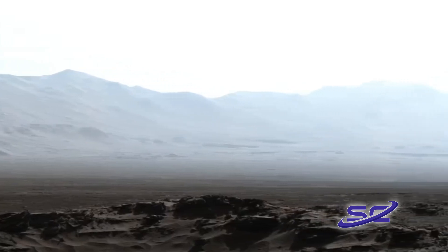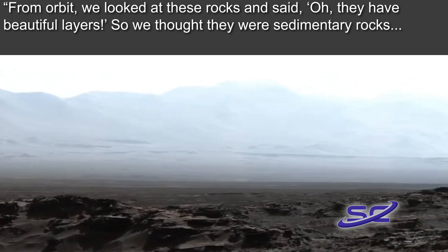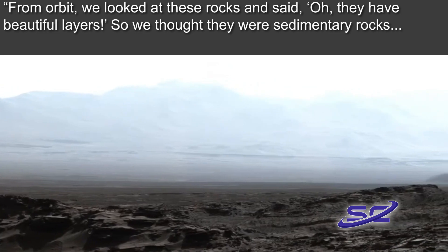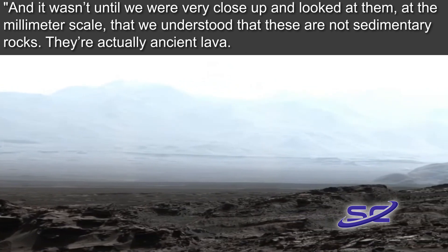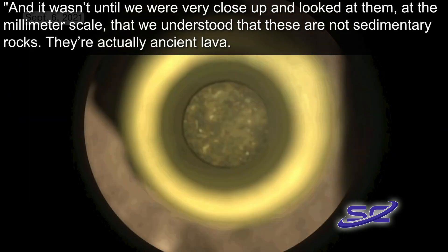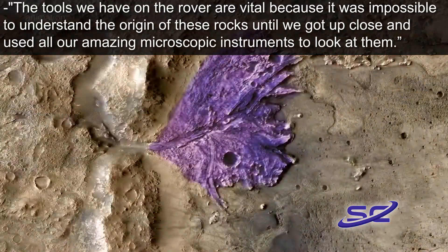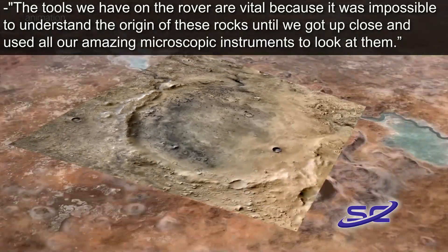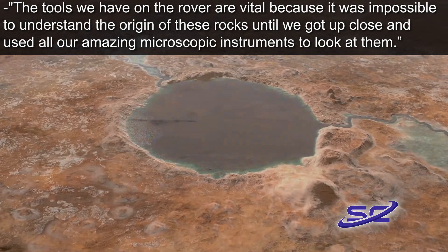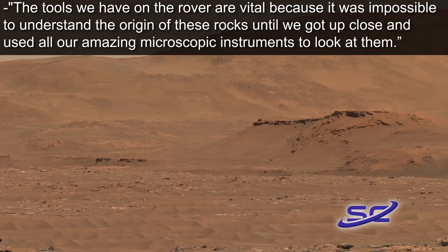Study co-author Briani Horgan said: From orbit, we looked at these rocks and have said, oh, they have beautiful layers, so we thought they were sedimentary rocks. And it wasn't until we were very close up and looked at them at the millimeter scale that we understood that these are not sedimentary rocks. They are actually ancient lava. It was a huge moment when we figured that out on the ground and it really illustrated why we need this kind of exploration. The tools we have on the rover are vital because it was impossible to understand the origin of these rocks until we got up close and used our amazing microscopic instruments to look at them.